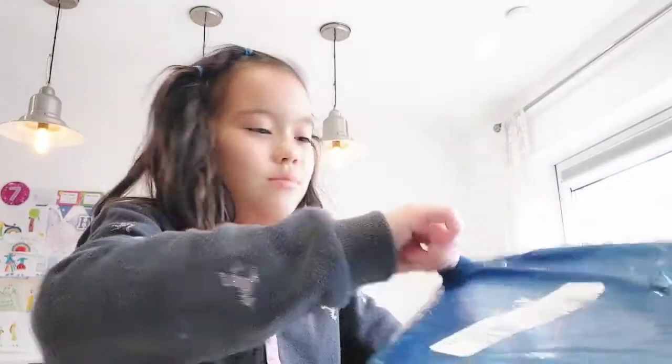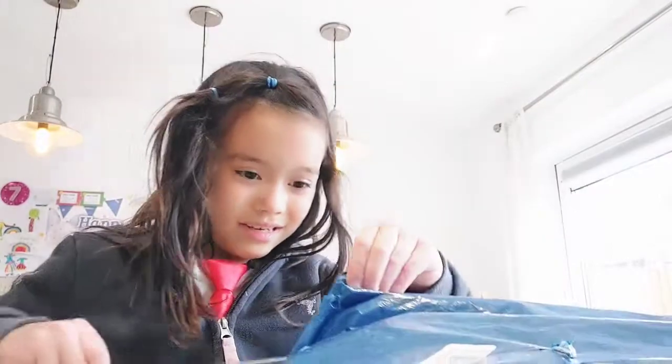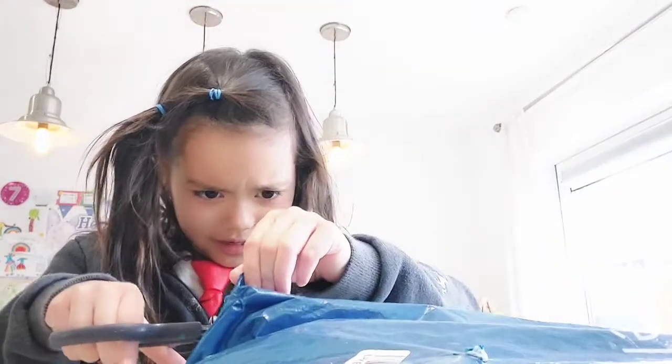Should I get a little bit of it? There's another layer of packaging inside. I think I'm going to use the scissors on this.